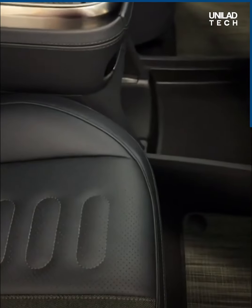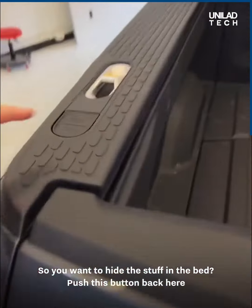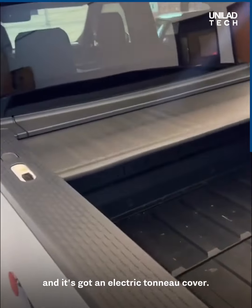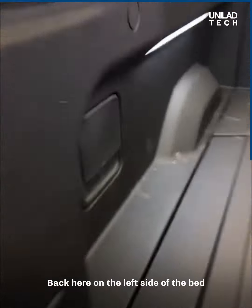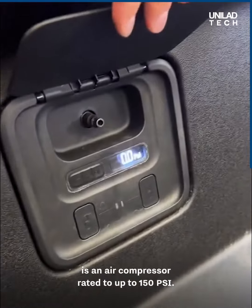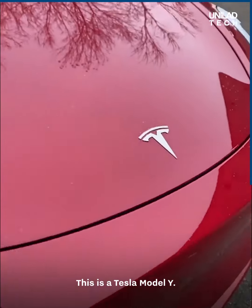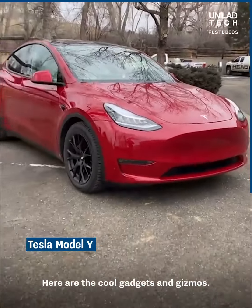If you want to hide stuff in the bed, push this button and it deploys an electric tonneau cover. On the left side of the bed is an air compressor rated up to 150 PSI.